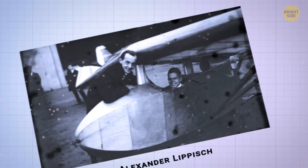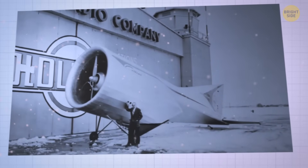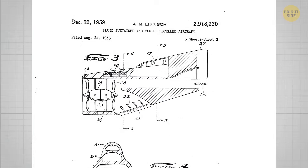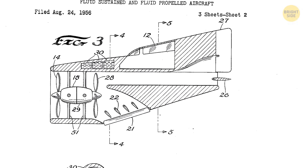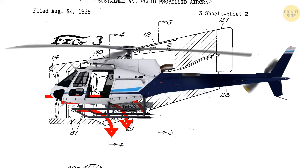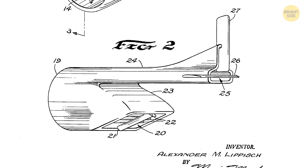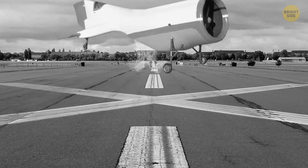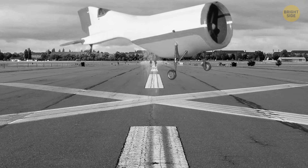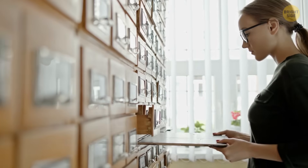German aeronautical engineer Alexander Lippisch came up with the Aerodyne — it looks like the rear part of an airplane cut in half, but could fly on its own. Considered a vertical takeoff and landing aircraft like helicopters, it combined lift and thrust using a single unit and flow channel like a ducted fan. Flaps at the end of the fan would divert the outflowing air. The first Dornier Aerodyne flight took off in 1972, but authorities lost interest and shelved the project.